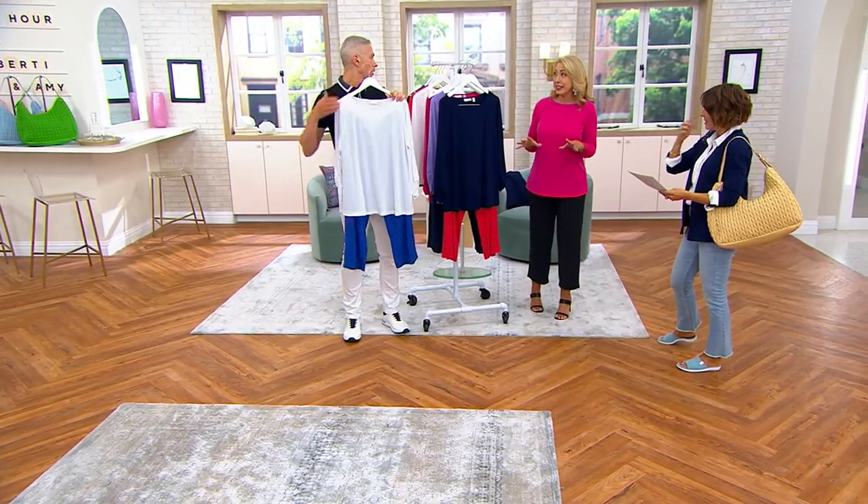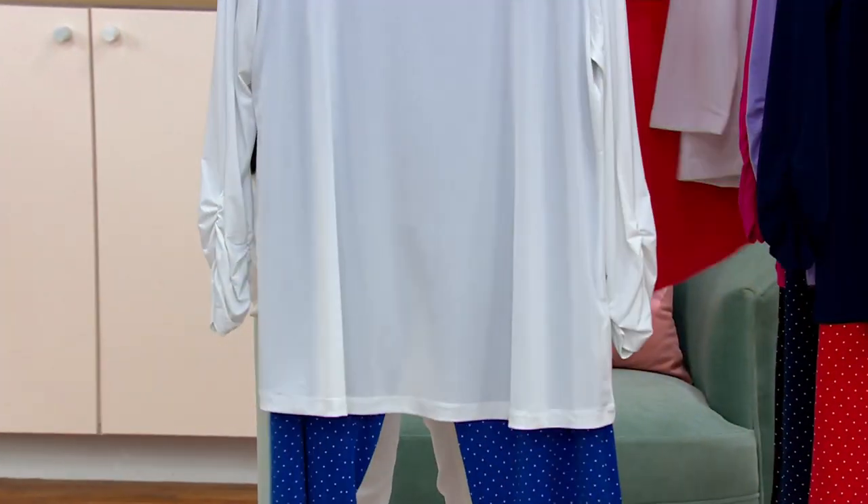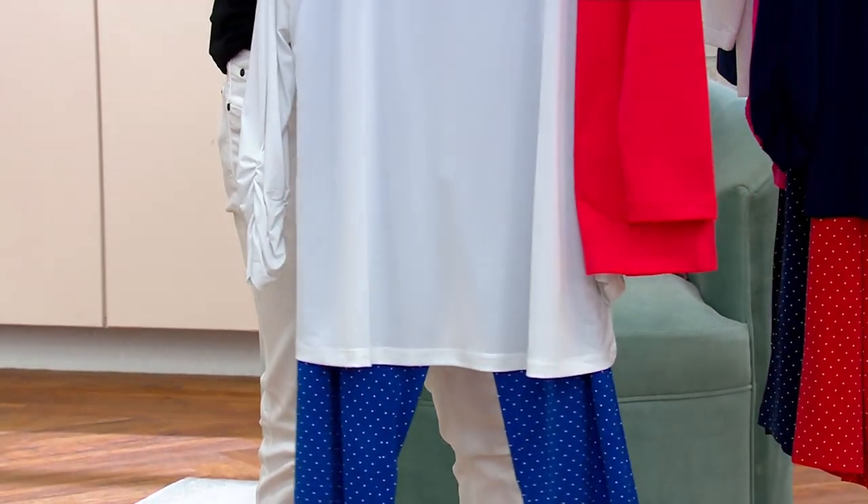Susan doesn't do a ton of white in liquid knit, so it's such a treat to have white. It's spot cleanable, machine wash, tumble dry, and I love it.